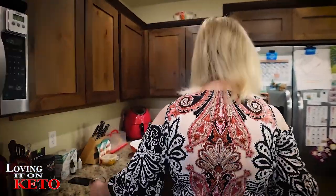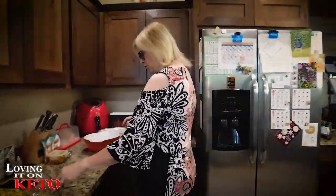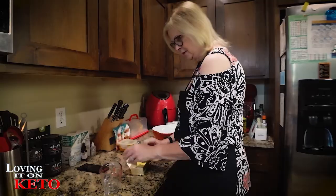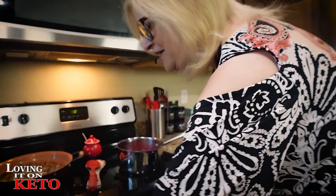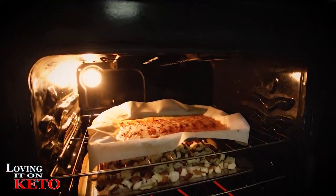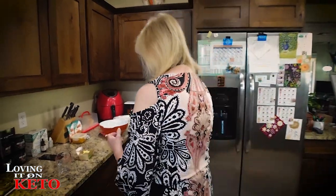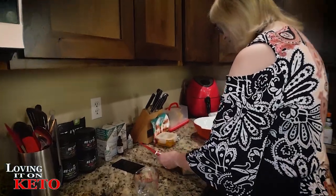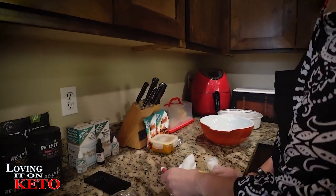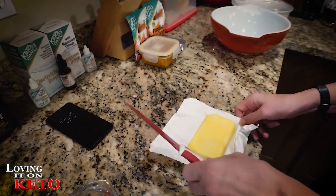I'll just melt the butter in here — I've got my Kerrygold butter. Let me check on things — everything goes fast around here. I'm going to use this knife but I need to wash it first because it's got onion and celery on it. I want clean butter.